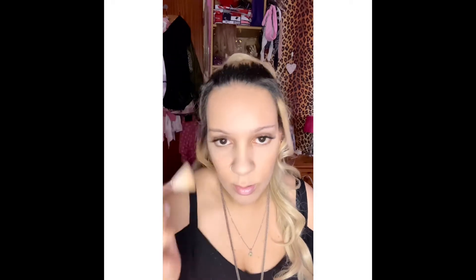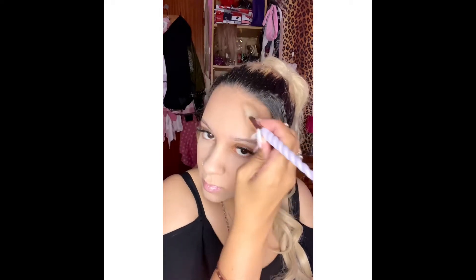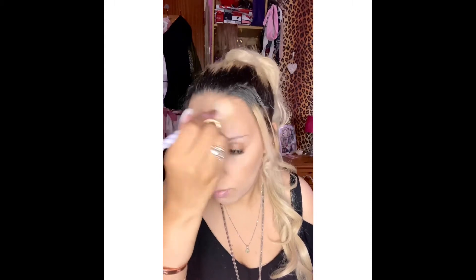Next up is bronzer. I'm still using the Hoola from Benefit - just one of my favourites. I have a slanted contour brush for the cheekbones. With bronzer you can apply as little or as much as you like, so it's personal preference. But with today's look I'm going for a bronzer glow, so I'm using the Benefit one because it gives a really nice finish.